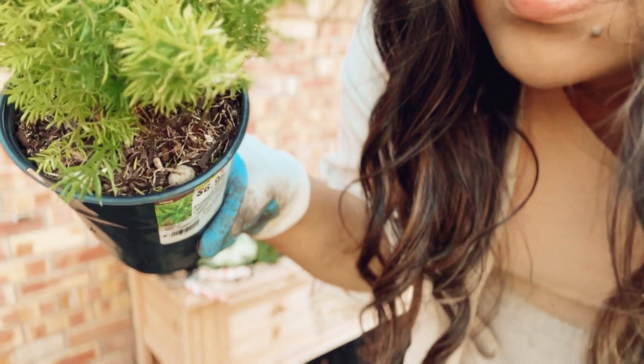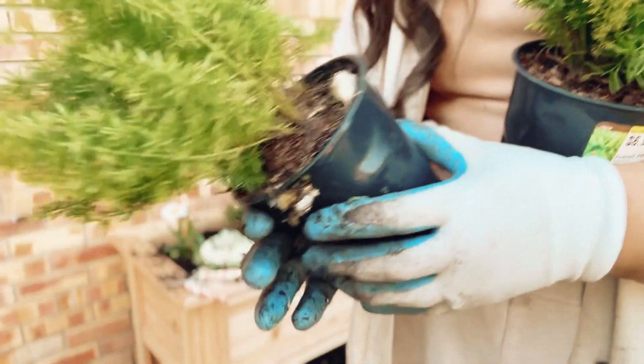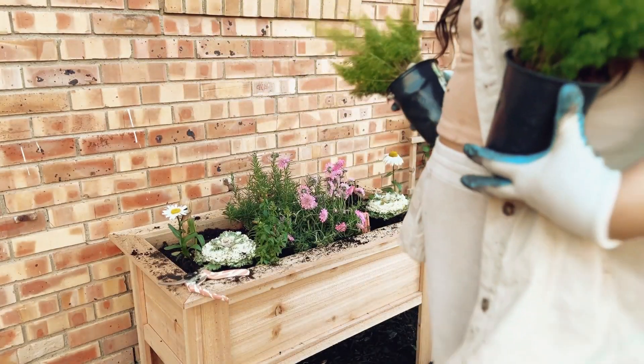I don't know what that is, but they look like little seeds or something — yeah, they're definitely seeds. It's pretty cool. I'm going to put my little foxtail ferns in here too.